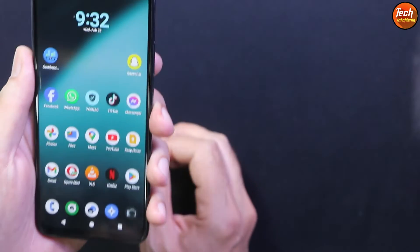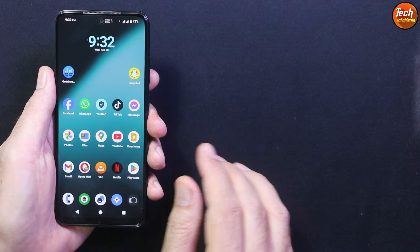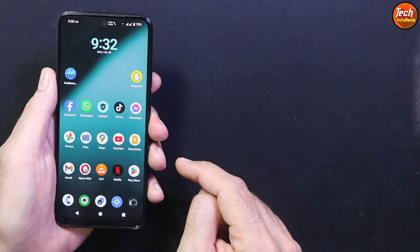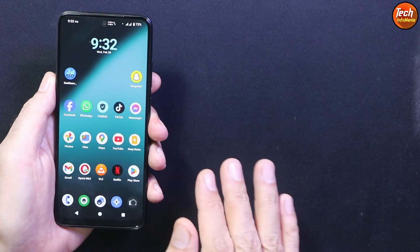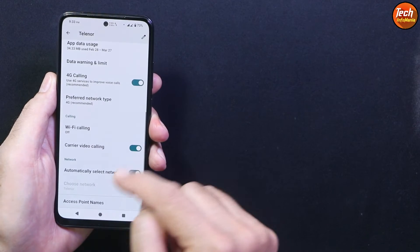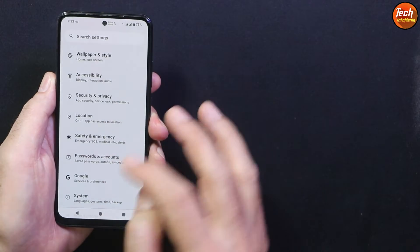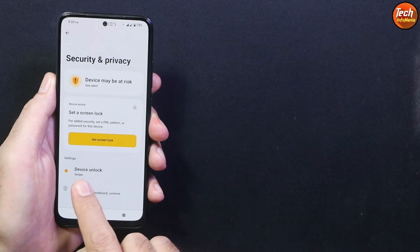You have to unlock the bootloader first, because this ROM cannot be installed on a locked bootloader. If you don't know how, I will provide a tutorial video link in the description. You have to save all internal storage data because the flashing procedure will format everything. The battery must be charged to maximum. If you are using a Google account or any other account, you need to sync it once and then remove the Google account, otherwise you will get issues after flashing. Also turn off the screen security lock by selecting 'Swipe.'